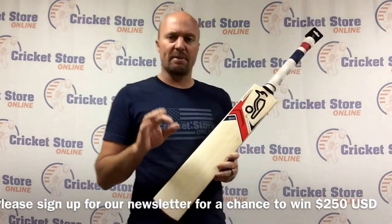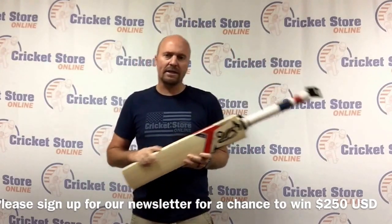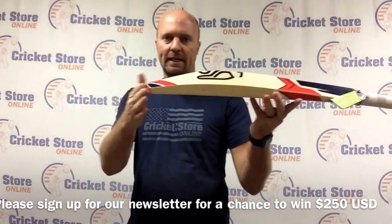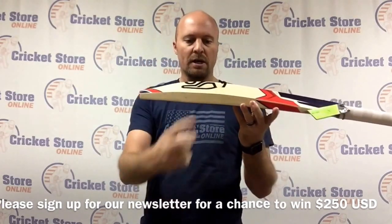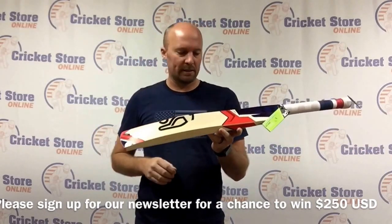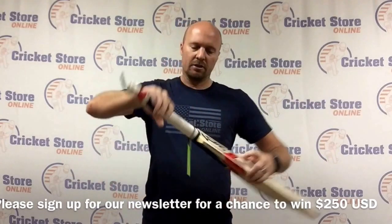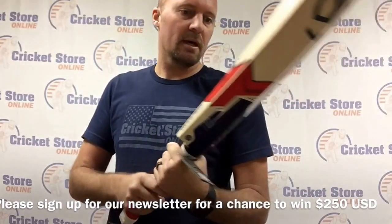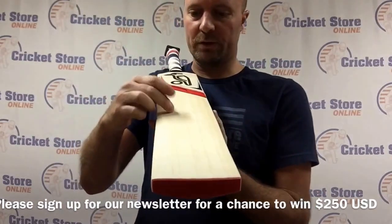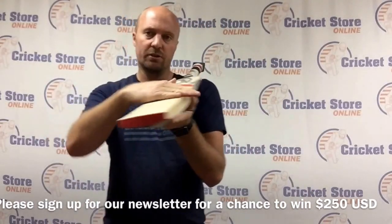You're looking at just under about the $280-290 US dollar mark and all the Ignites run about that price. A couple of things you're going to get on all the Ignites is the red Kookaburra toe guard with a tapered toe, a small edge around the 30mm mark, a nice big spine at about the 60mm mark, and the spine goes all the way up into the handle. You've got a nice round handle, and this particular bat has a nice clean face with about five or six grains on there and a slightly more traditional rounded face.